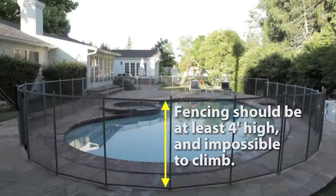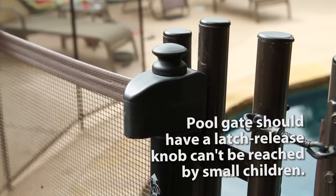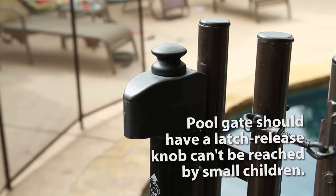Fencing needs to be at least 4 feet high, ideally 5, and impossible to climb. It has to have a gate that closes and latches securely on its own, and a latch release knob that cannot be reached by little ones.